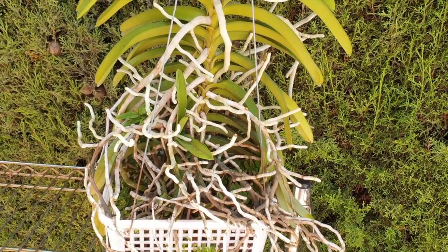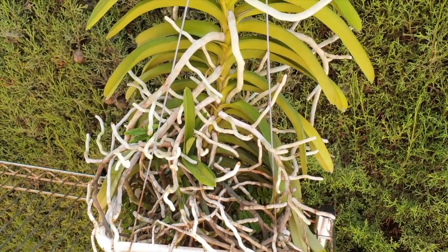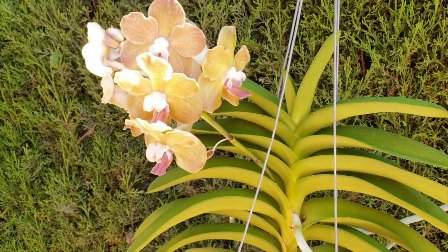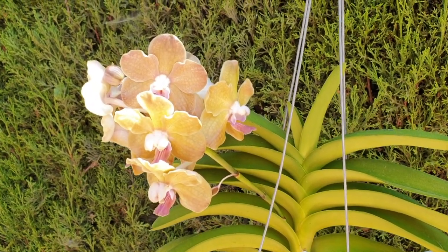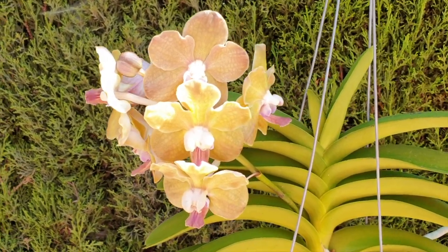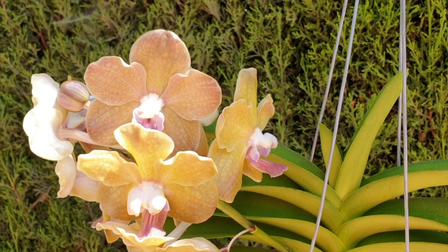Welcome back everybody! Vanda Tessalata Black? She's pretty. But black? I'm not so sure.